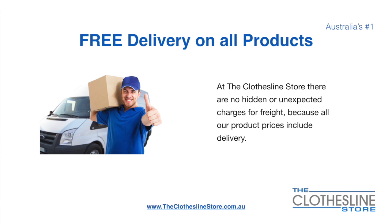There is free delivery on all products. At The Clothesline Store there are no hidden fees or unexpected charges for freight, because all our products include delivery.